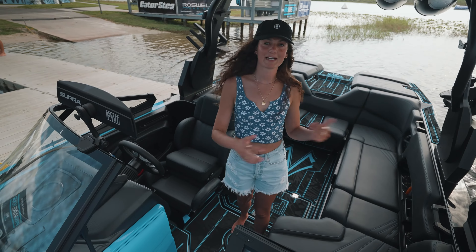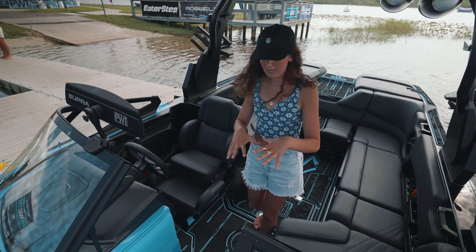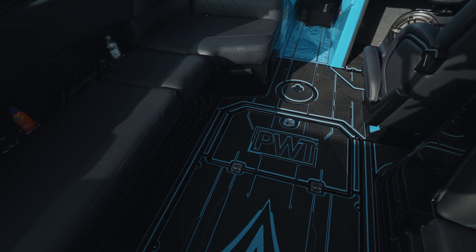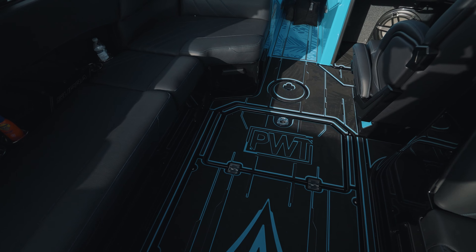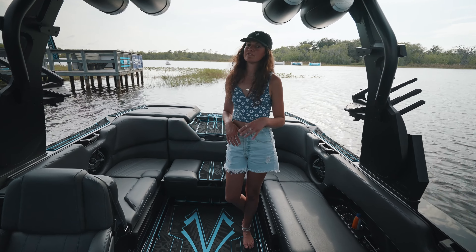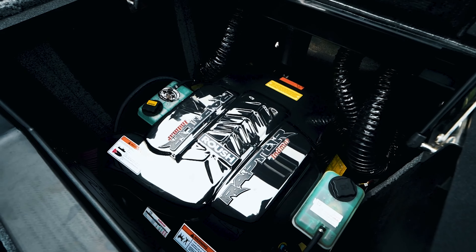Perfectly paired with that blacked-out package from PTM are custom graphics from Gator Step. Up front you'll notice cool blue tones, and as you come back there's a super unique blacked-out pattern with blue accents. And this boat isn't only about looks — it's powered by the best, featuring the 575 Roush supercharged engine by Indmar.